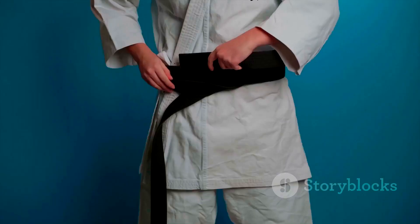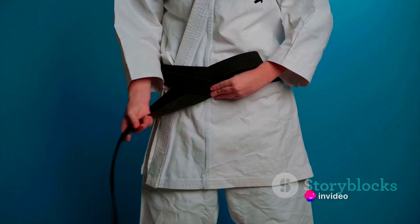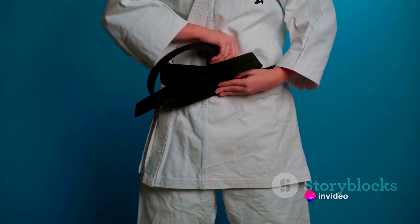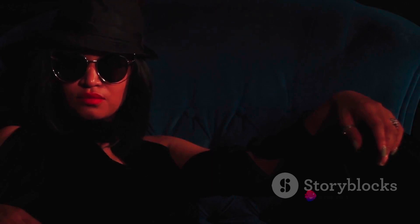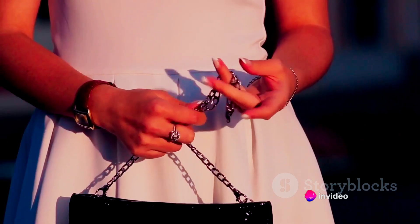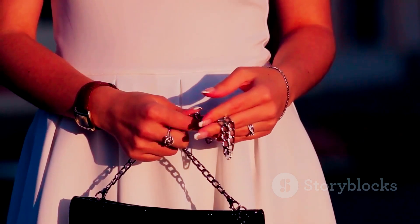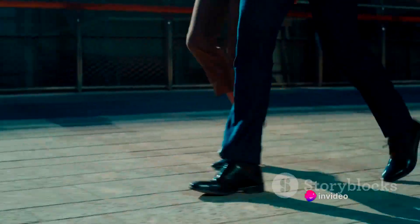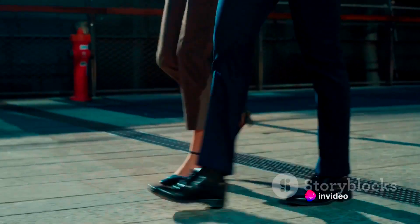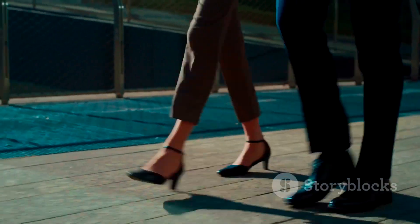Moving on to scarves — these versatile pieces can add a pop of color to your outfit, provide warmth, or even serve as a stylish headband. Experiment with different ways of wearing them. Belts, too, are an often overlooked accessory. A well-chosen belt can cinch your waist and create a flattering silhouette, or add a touch of edge to your ensemble. Next up, hats and sunglasses: these not only protect you from the elements but also add an extra layer of style. And we cannot forget handbags — consider the size, shape, and color of the bag in relation to your outfit and body type.